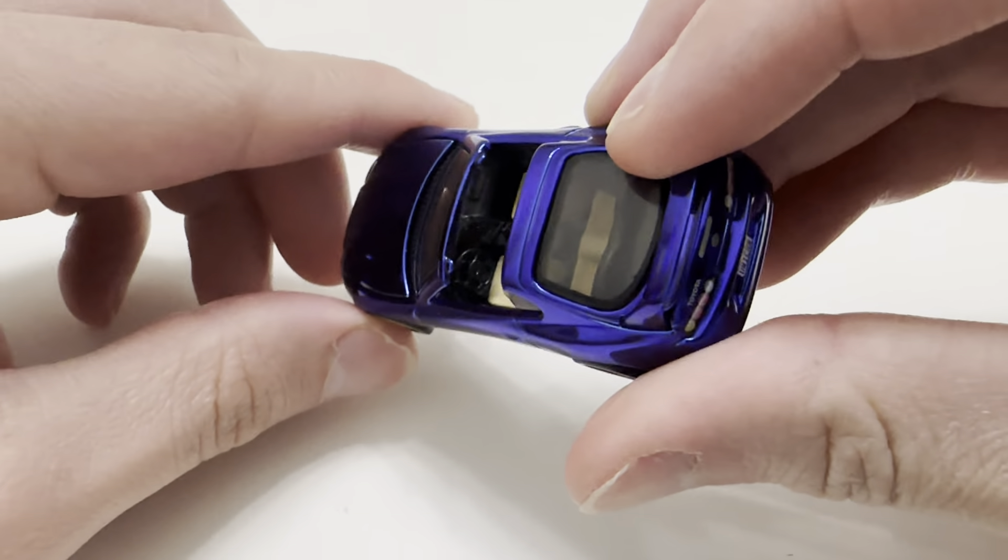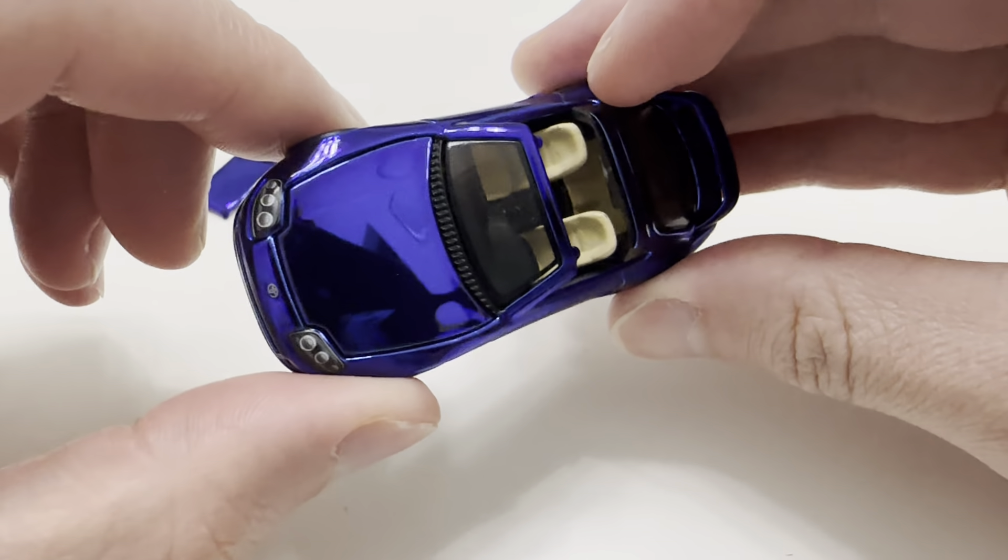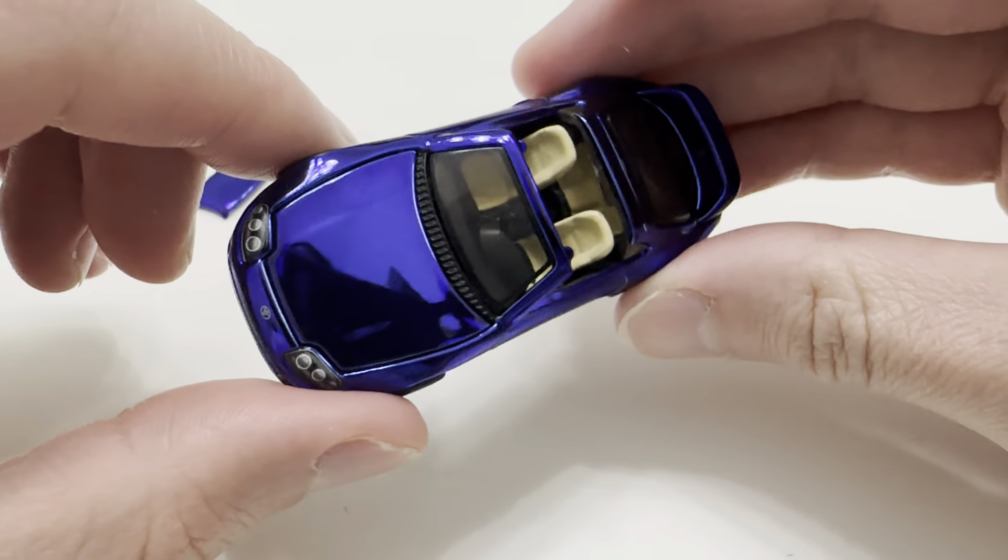There's the packaging, or the blister, whatever you want to call it. There's the back of the car — I'm going to go ahead and pause and read that.